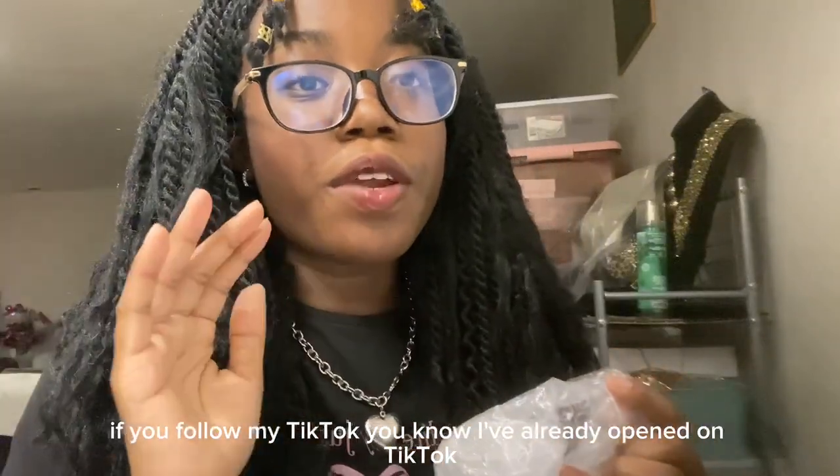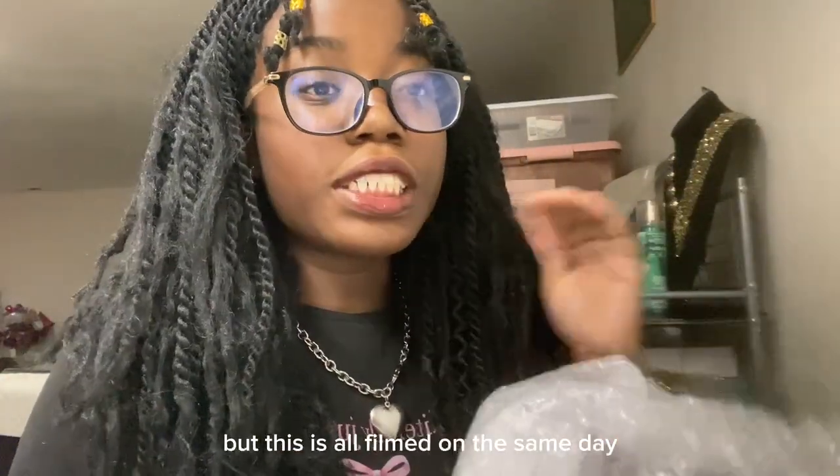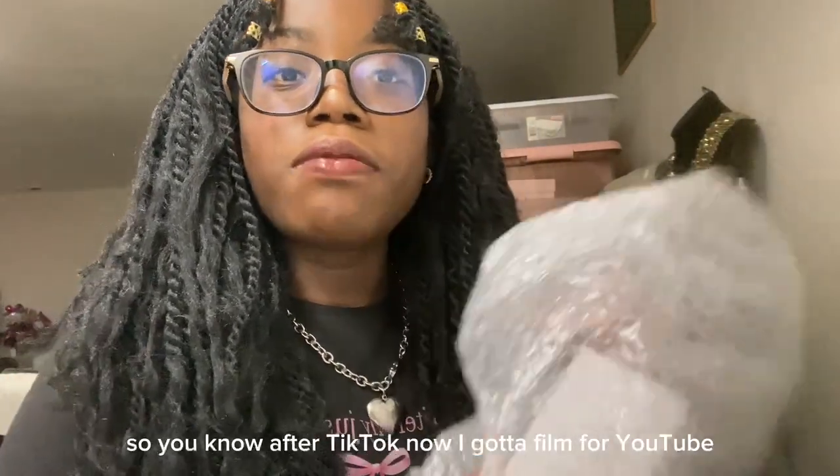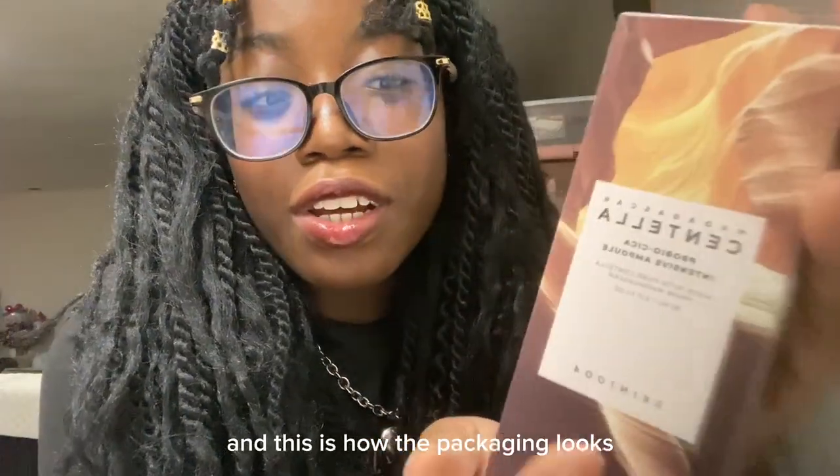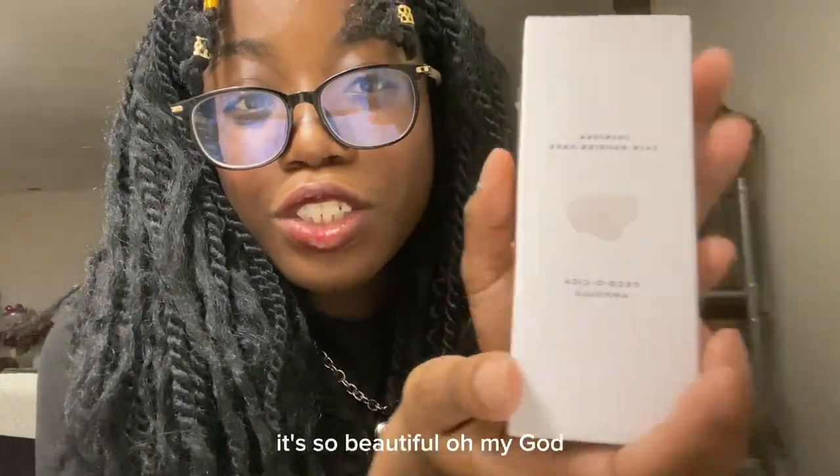If you follow my TikTok, you know I've already opened it on TikTok, but this is all filmed on the same day. Now I've got to film for YouTube and this is how the packaging looks.